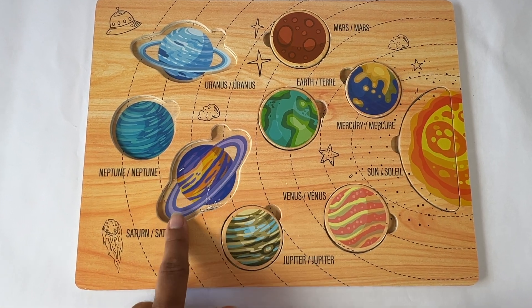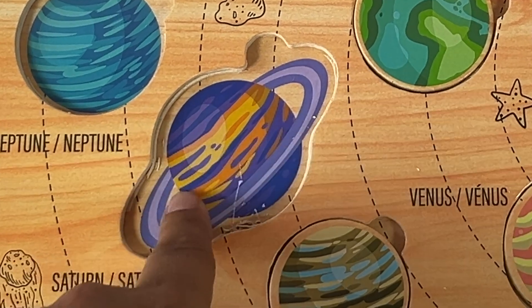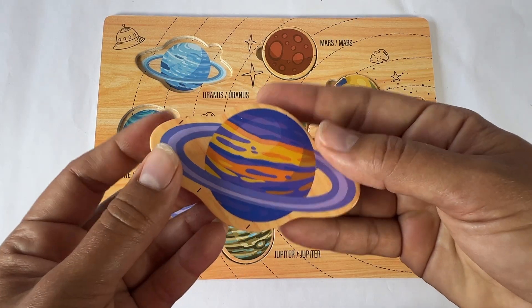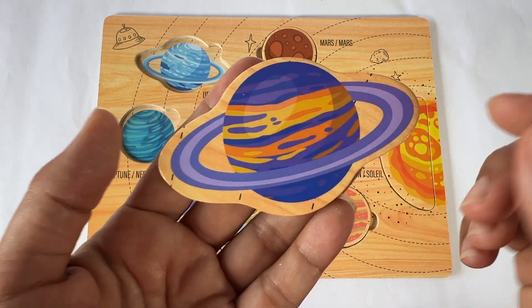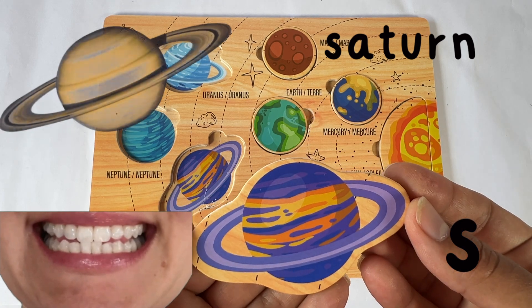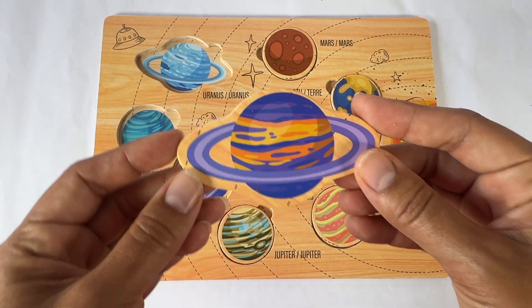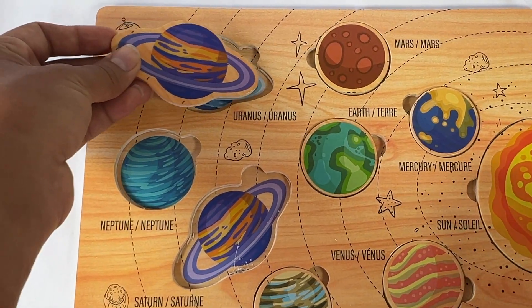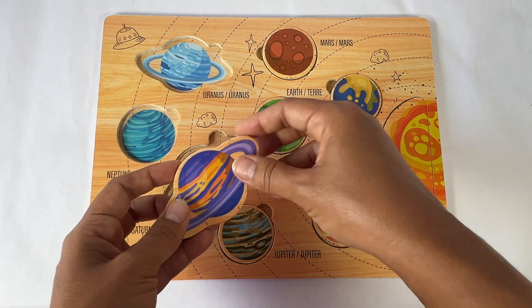This is the sixth planet from the sun. It has rings, and here it's purple. It's Saturn. Saturn starts with an S sound. This Saturn has a ring around it. I see another planet with a ring around it — is that right? No, it goes right here. Jupiter.